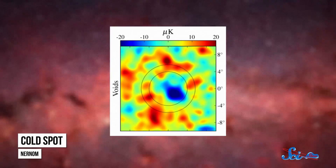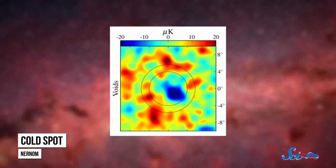In 2004, researchers were combing through the data from a satellite called WMAP when they noticed something unusual. Part of the universe looked a lot colder than the rest. They called it, appropriately, the cold spot, and scientists still aren't really sure why it's there.